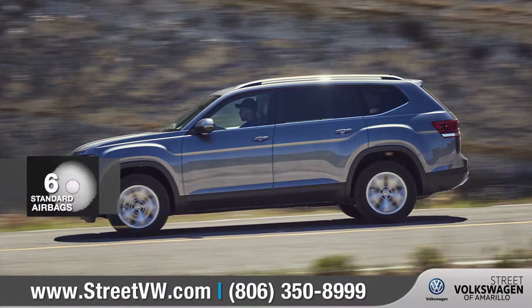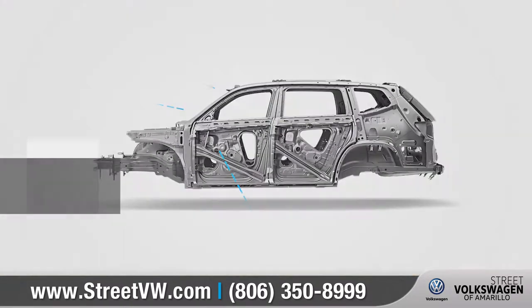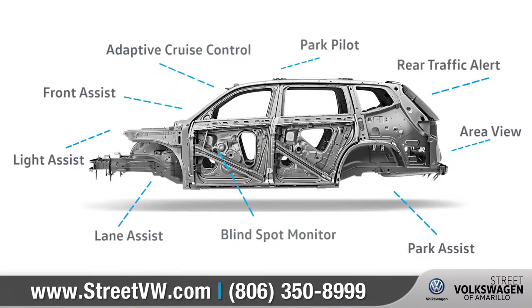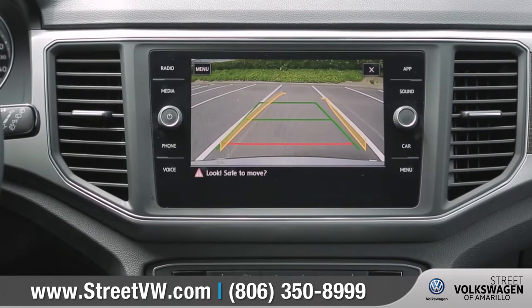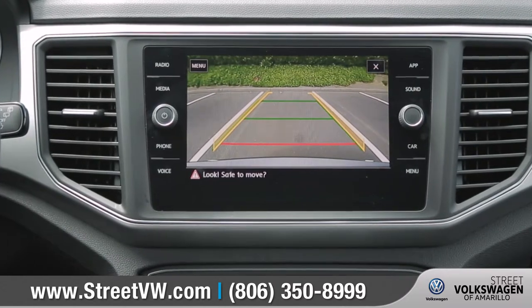The Atlas has got you covered on all sides with nine available driver assistance features like front assist and blind spot monitoring, and the rear-view camera system gives you a better view when reversing or parking.